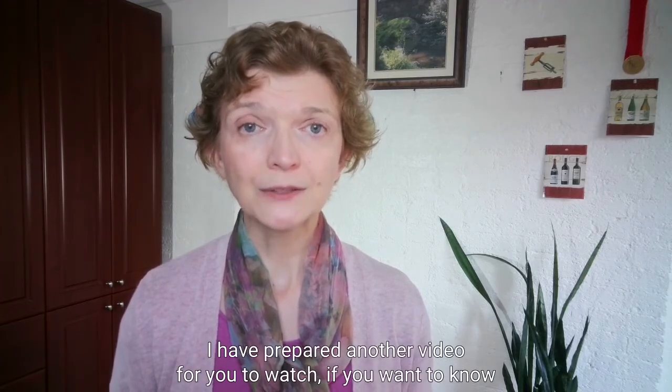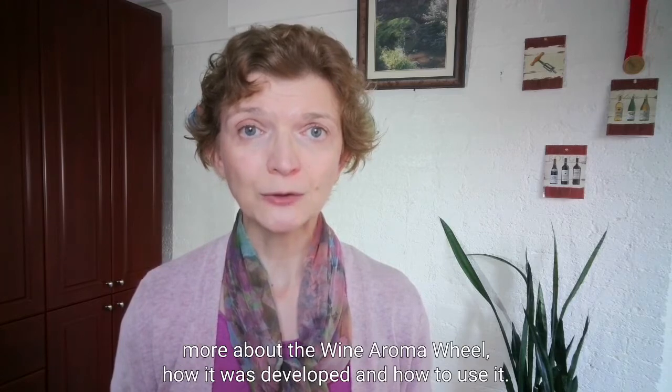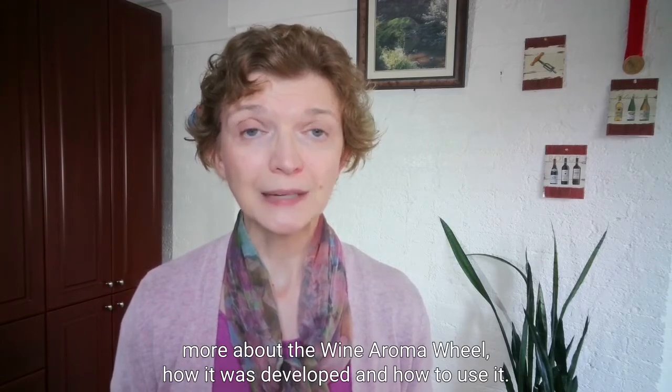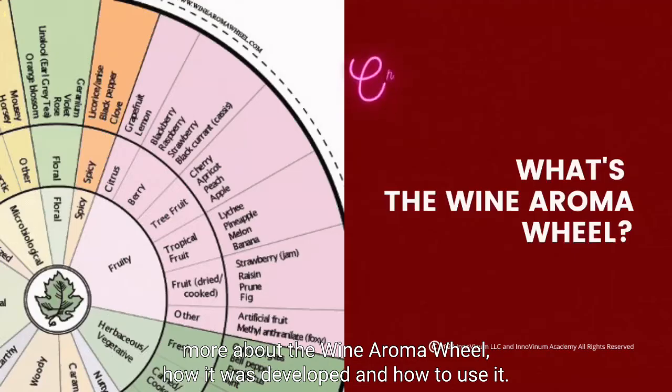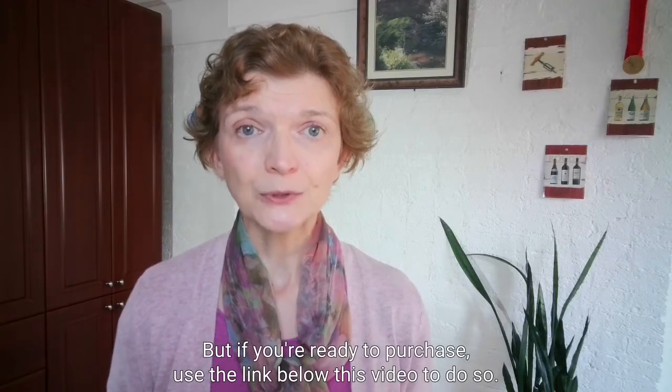I have prepared another video for you to watch if you want to know more about the Wine Aroma Wheel, how it was developed and how to use it. But if you're ready to purchase, use the link below this video to do so.